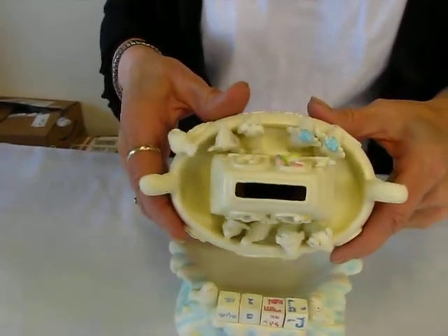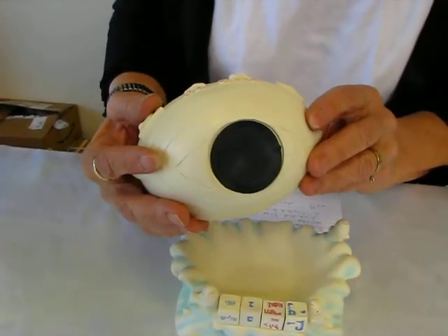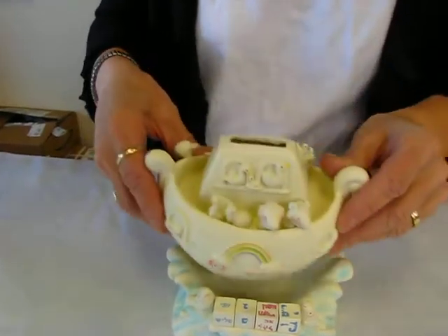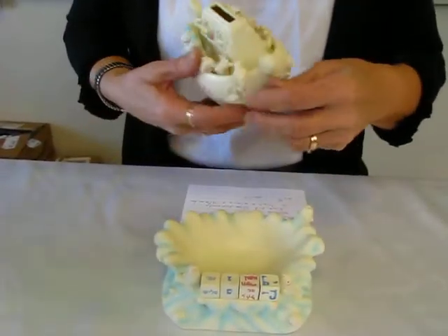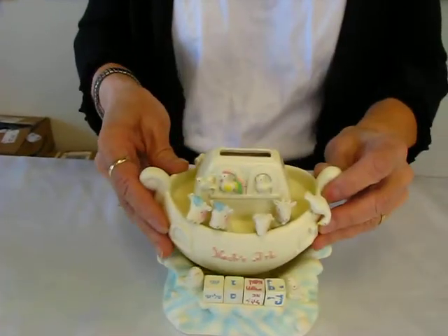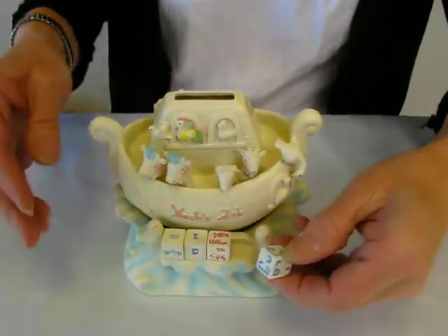The coins go in the top and in the bottom there is a rubber plug that holds it in. The box nestles, as I said, in a splash of waves, and there are removable tubes on the front with Hebrew writing and letters.